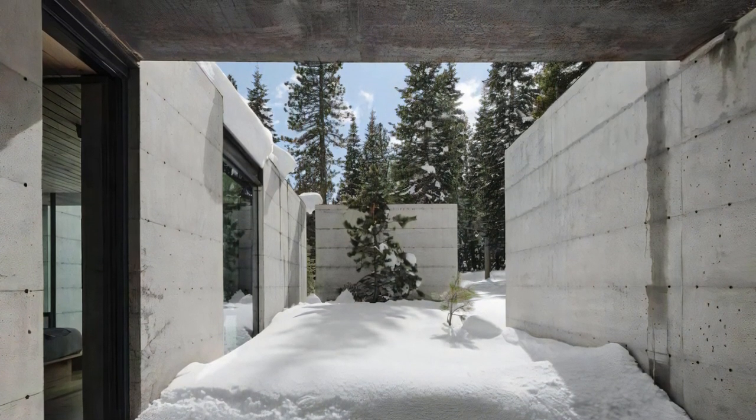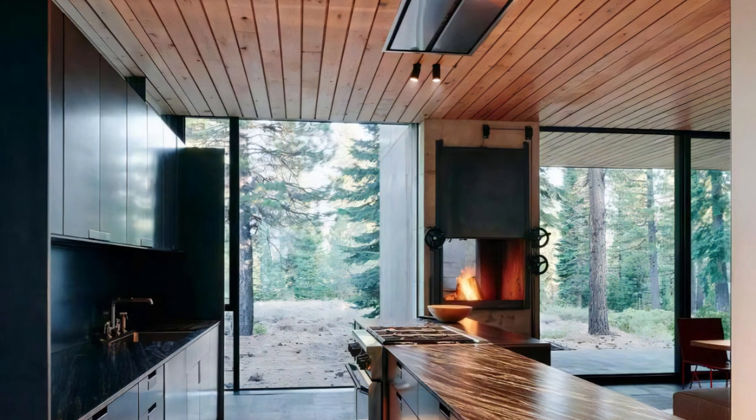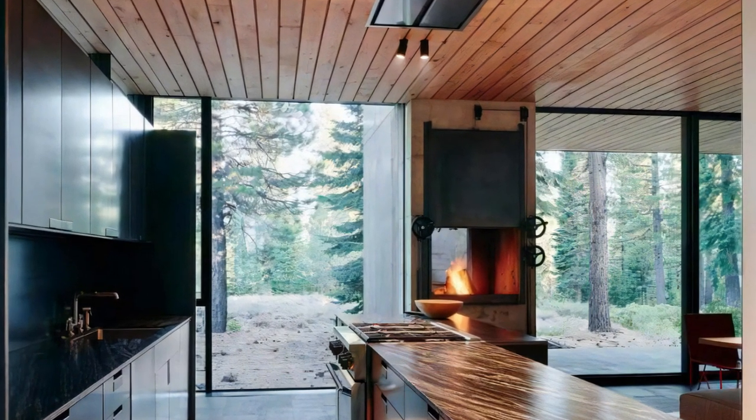The master bathroom is designed with a view of the private outdoors and an adjacent courtyard, offering a seamless connection to nature.